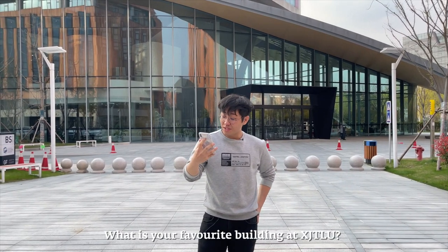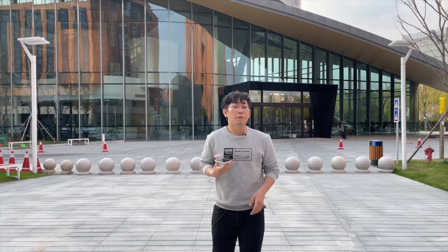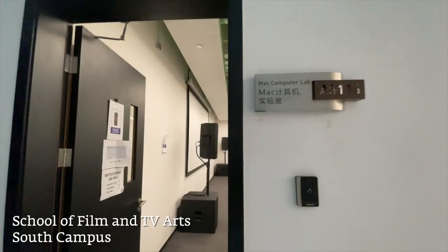What is your favorite building at XJTLU? I pretty much live in the business building because I'm a business student, but you gotta know this — this building over here is for the Fine Arts major and trust me, it's amazing.